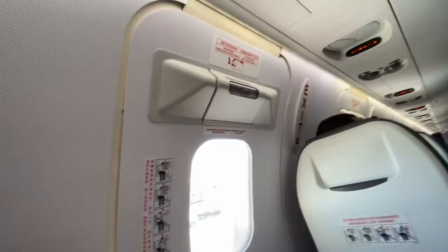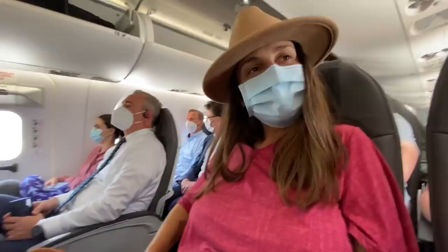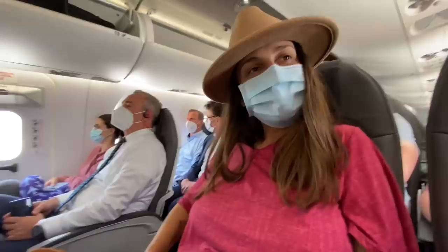Extra leg room because we got the exit row. Are you excited to see your mommy? Your daddy? Very excited to see you. My mom made me a cake.